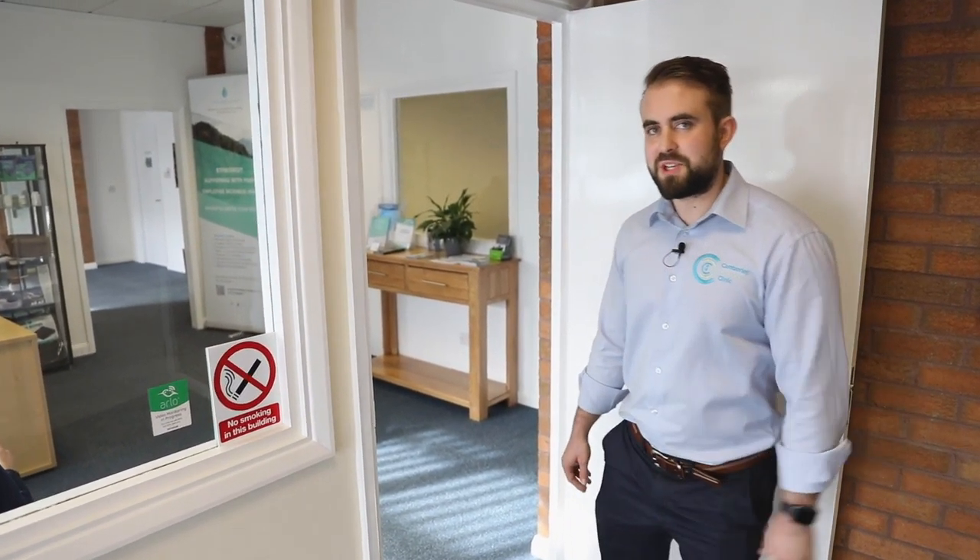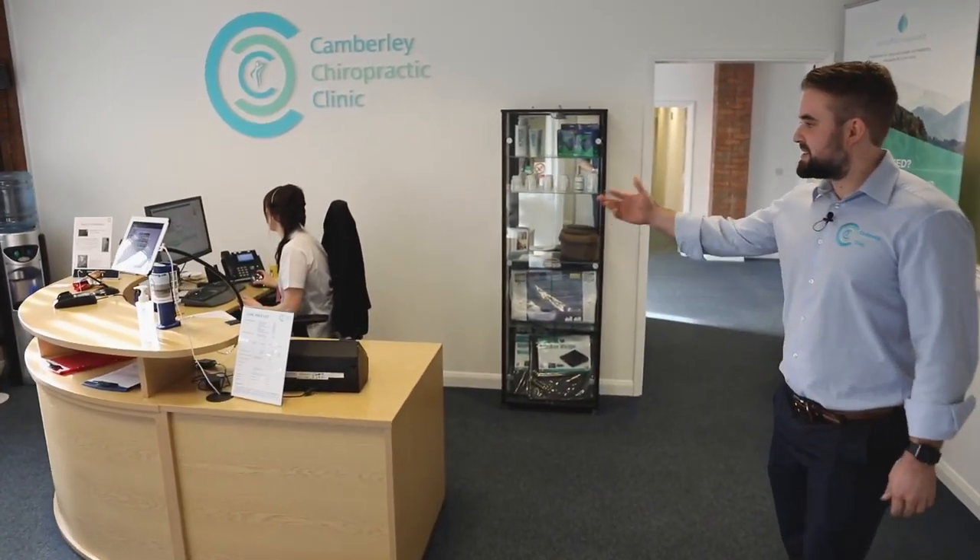Hi everyone, my name is James Everett and I'm the owner of Camberley Chiropractic Clinic. Come through, let me show you around. This is the reception area, and this is Sarah — say hi, Sarah.